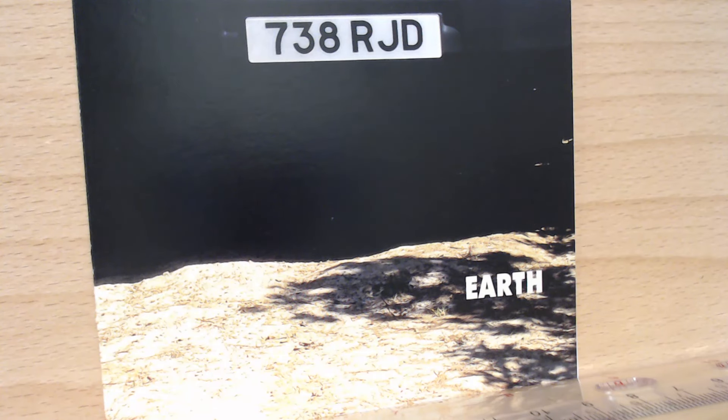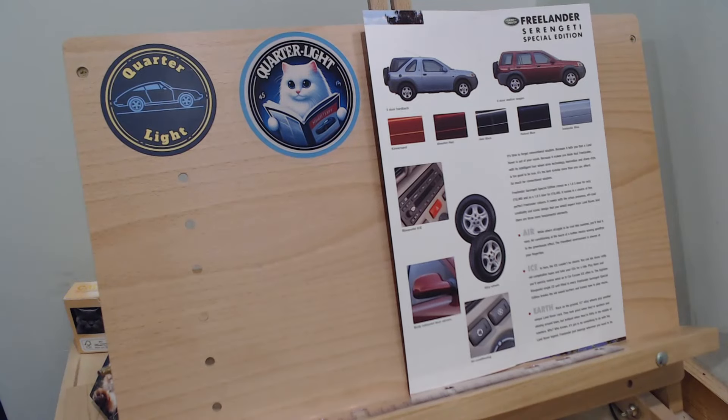Let's open this brochure, which is a UK brochure from the year 2000. And there we go — we open the brochure up which introduces this Serengeti Special Edition in a bit more detail.